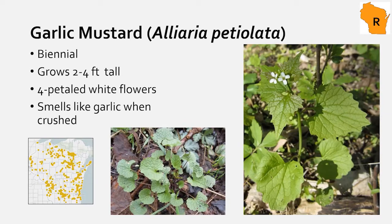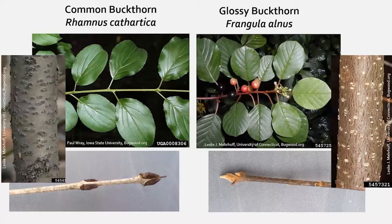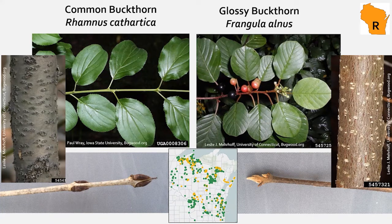Next, the buckthorns — two are listed as restricted in Wisconsin and they're likely underreported. They start flowering in May. Glossy buckthorn is more glossy than common buckthorn, but it's not quite definitive. They have distinctive bumps on their bark, grow as understory shrubby trees up to about 15 feet tall on average, and are very common in south-central and southwest Wisconsin.